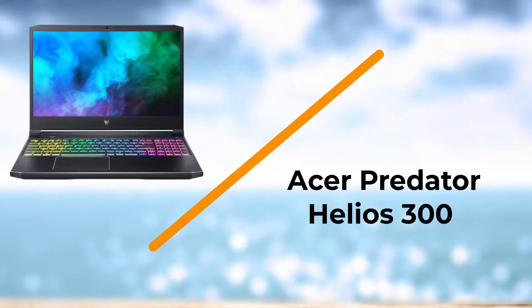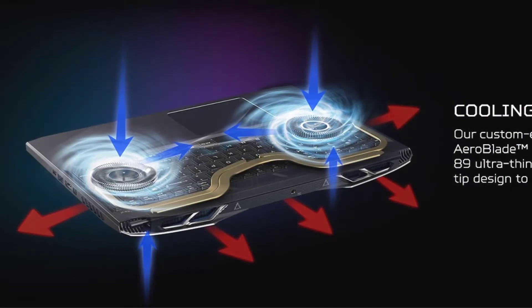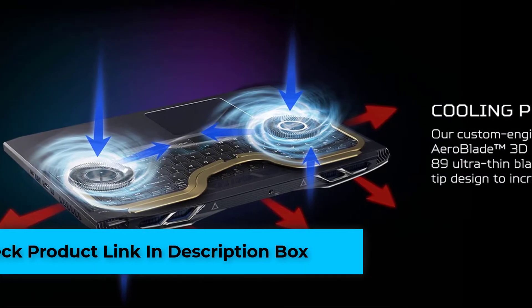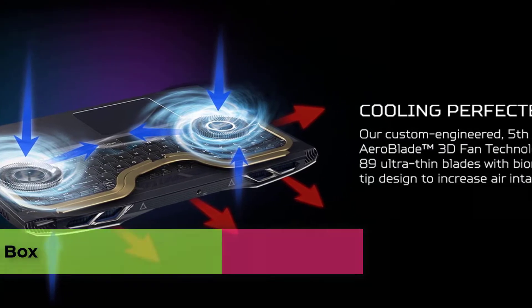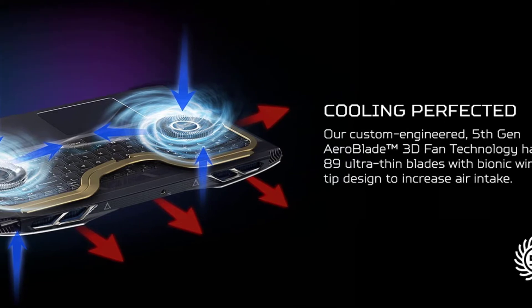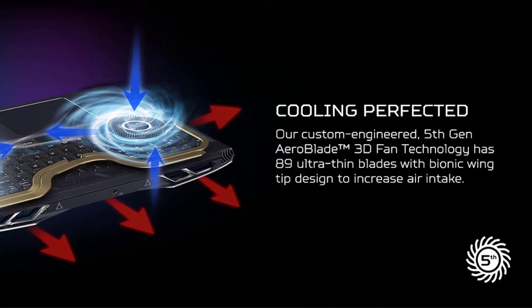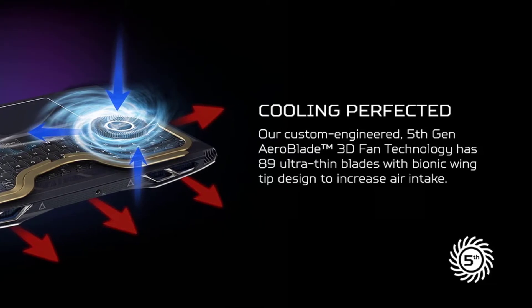Number five: the Acer Predator Helios 300. Looking for an RTX 3060 laptop at a reasonable price? Then you should look at the new Acer Predator Helios 300. Acer refreshes its Predator lineup every year with new CPUs and GPUs. The Predator series is top-rated among those who want a laptop with the best specifications at the best price.